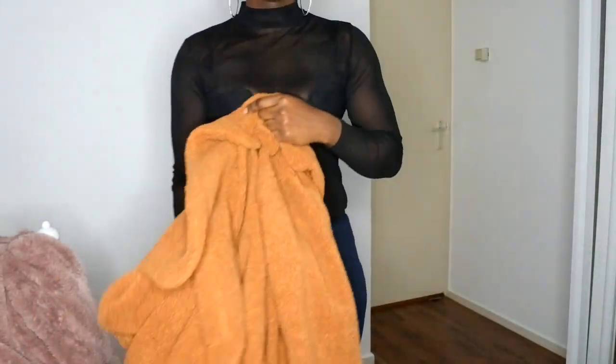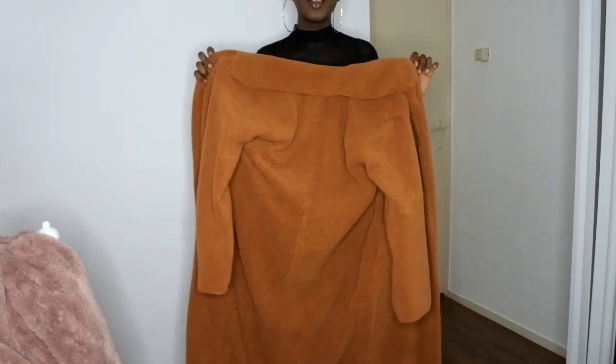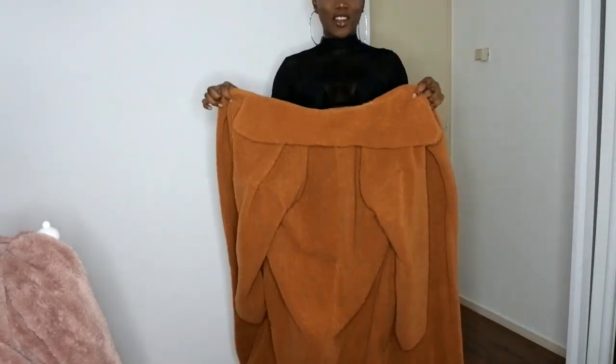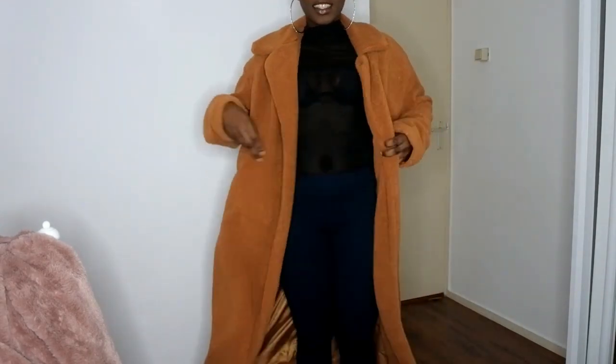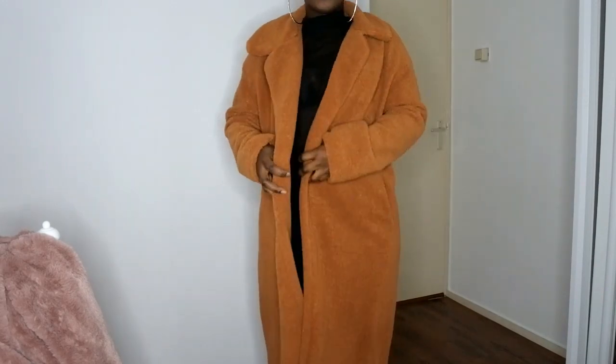The jacket is quite long, guys — you guys can see I'm standing in my bedroom right behind the door. It is a very long jacket and it's warm. This is how the jacket looks when you put it on. It is very warm and it has pockets.